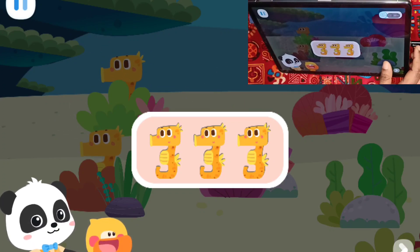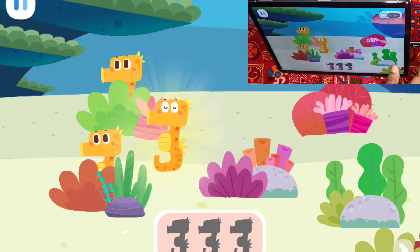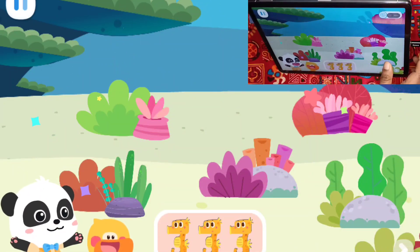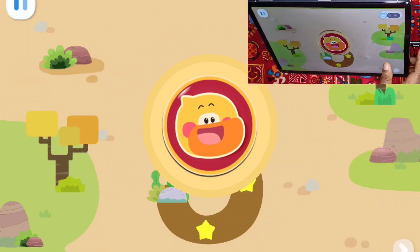Seahorses are all hidden somewhere. Can you help us find three seahorses? One, two, three. Wow! Nice! You found three seahorses! Let's take them home! Write the number three and take them home!